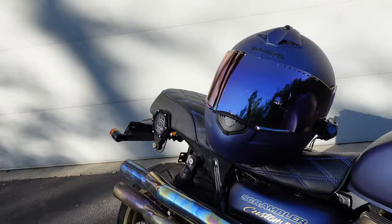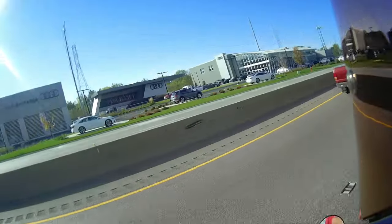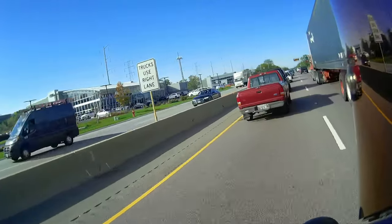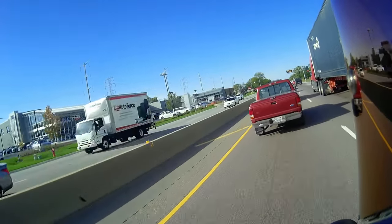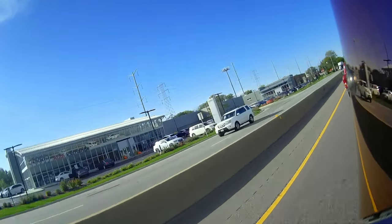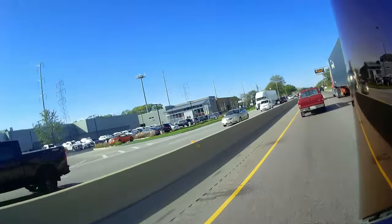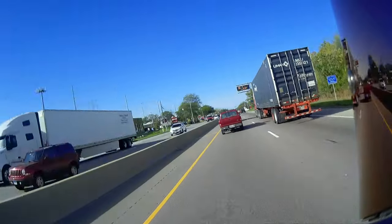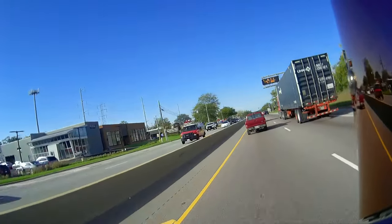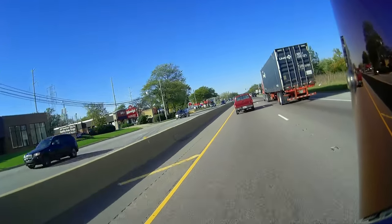This helmet I have on is from Europe. They sold it in America, but it was crazy expensive — like a thousand dollar helmet. Europe has a different standard of safety than the US. But I figured if it's safe in Europe, it's safe for my head. It's a different safety rating. In Illinois, you don't need a helmet anyway.